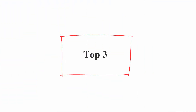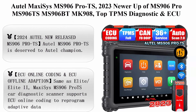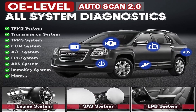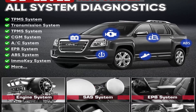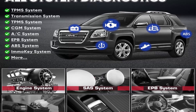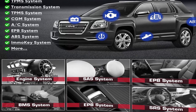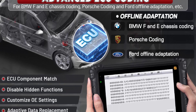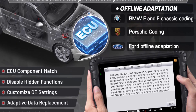Top 3: AutoMaxi MS906 Pro TS — 2023 newer version of MS906 Pro, MS906TS, MS906BT, and MK908. Features top TPMS diagnostic and ECU Coding, Bi-Directional Control, 36 Plus Services, Full Diagnosis, CAN FD and DoIP protocol support, Wi-Fi Print, and 4G+128G storage.